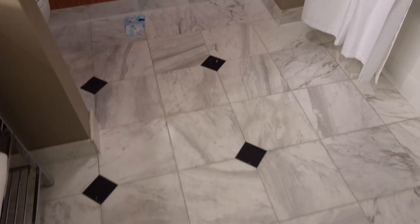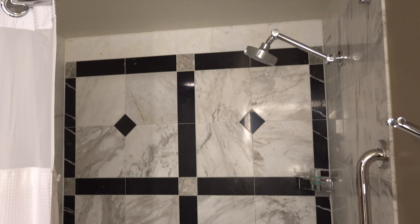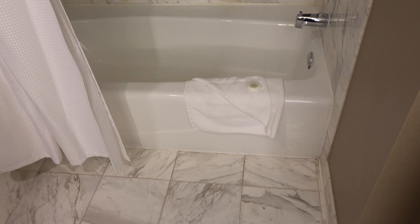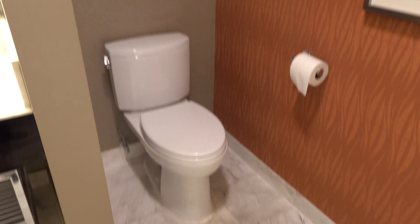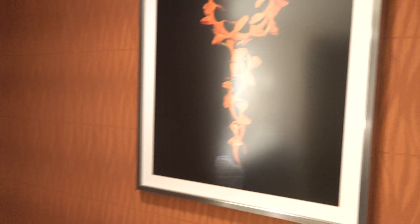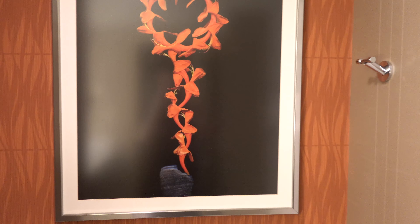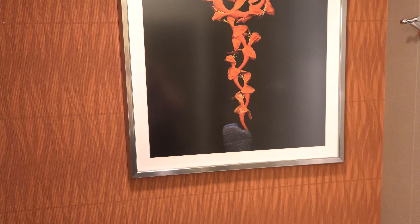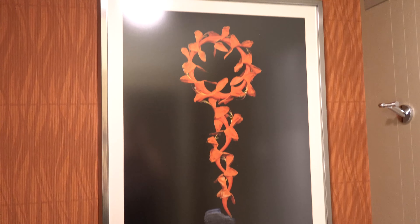It might be real — decent bathroom. There's a private little toilet and this art — I guess that's flowers.